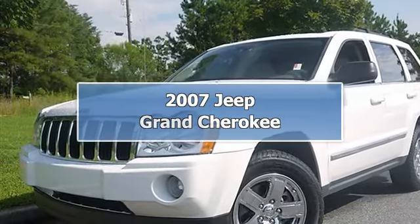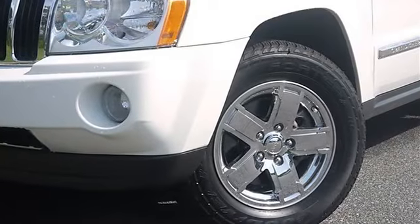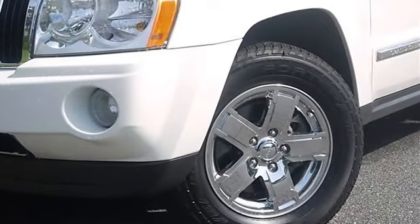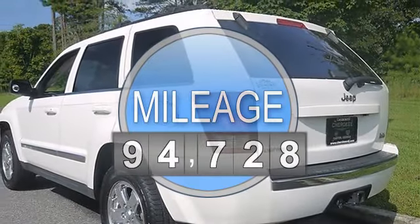2007 Jeep Grand Cherokee Sport Utility. This vehicle features the following equipment: Automatic, Diesel V6 3.0L/182, Rear Wheel Drive.